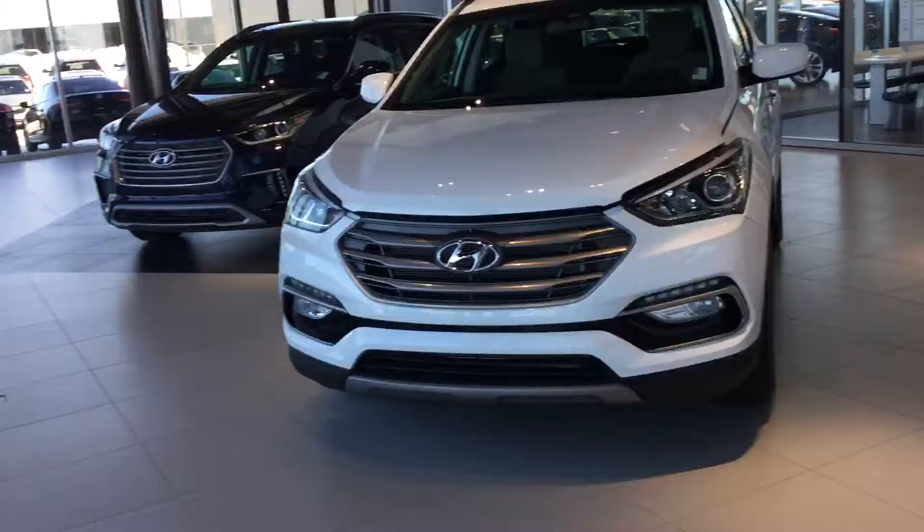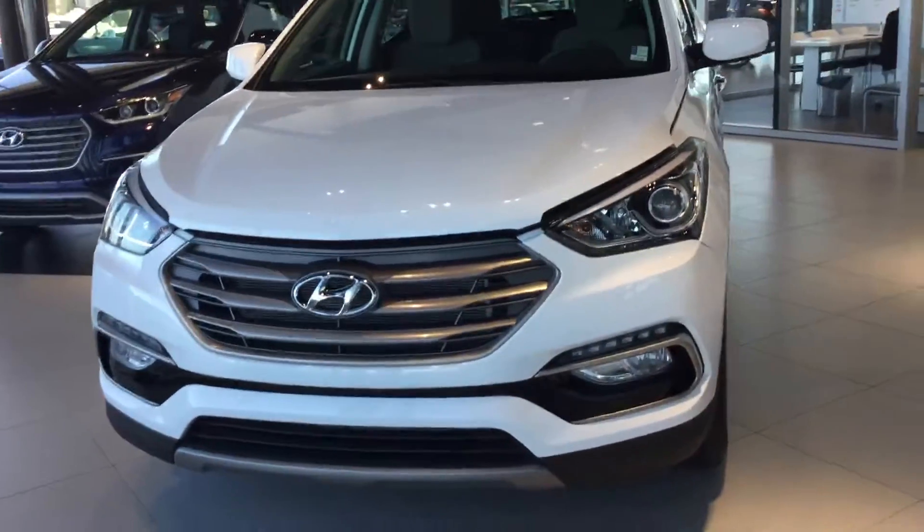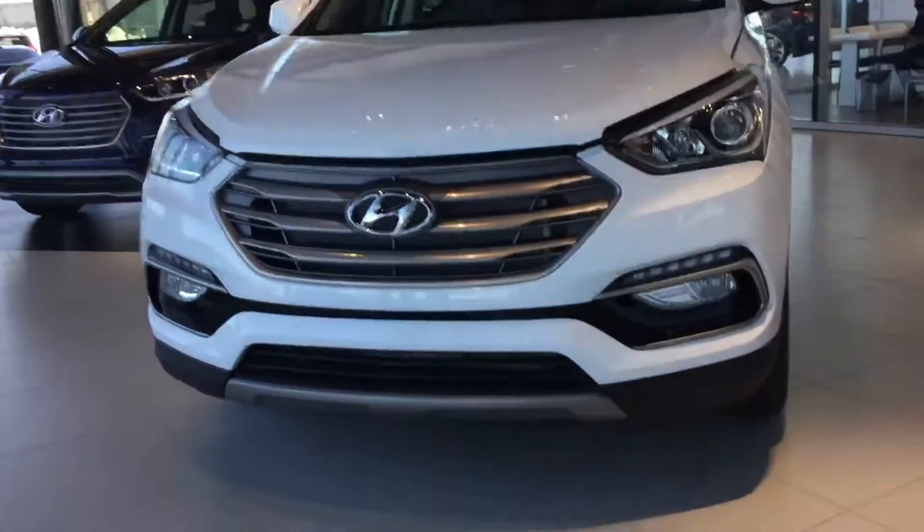So to give you a quick overview, you can see the front bold grille with a hexagonal shape, the protective headlamps, LED driving lights and fog lamps.